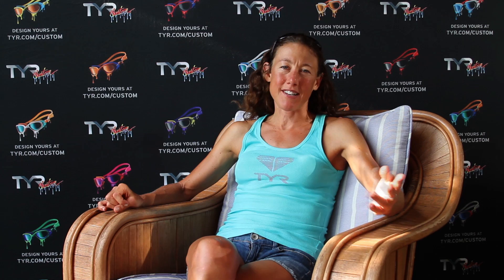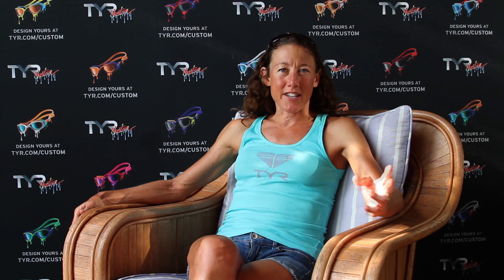The swim course at Kona is absolutely beautiful. Make sure you do at least one practice swim out in the ocean before race day and identify some key landmarks that you can use to sight off, especially when the sun is rising in the morning.